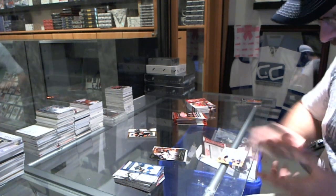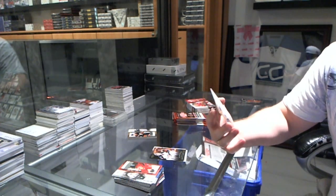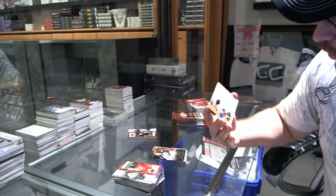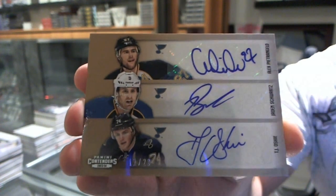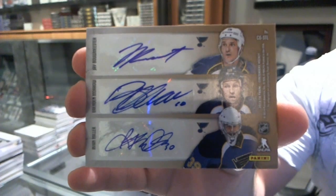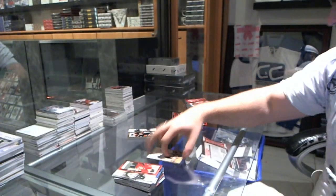Jesus, this box is just becoming beast mode — we've got a six-way gold autograph numbered 11 of 20 for the St. Louis Blues: TJ Oshie, Jaden Schwartz, and Alex Pietrangelo, and Ryan Miller, Brendan Morrow, and Jay Bouwmeester. Holy St. Louis in this break!